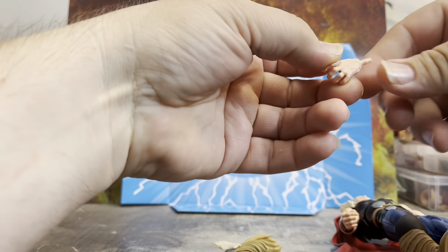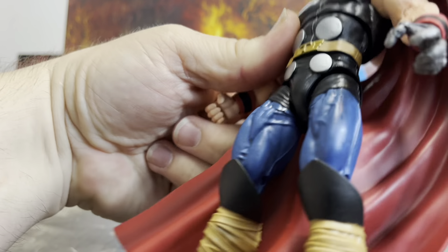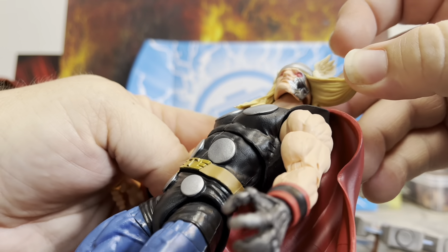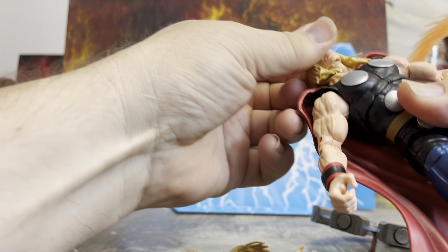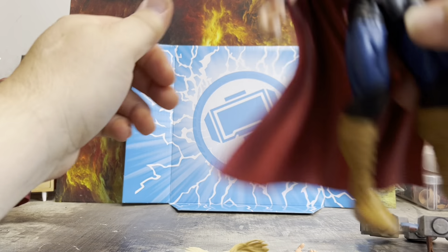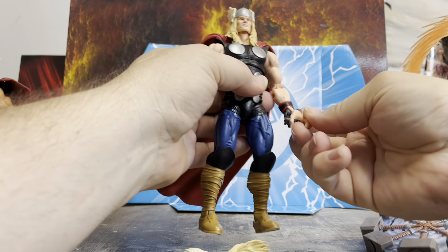We got a hand for the left hand to replace that metal one, which is super cool. There's the metal face — they painted it all the way up in there — so very cool. That head comes off, pop that head on, and now we have — wait, that's totally Thor. But you've got the red eyes, of course.